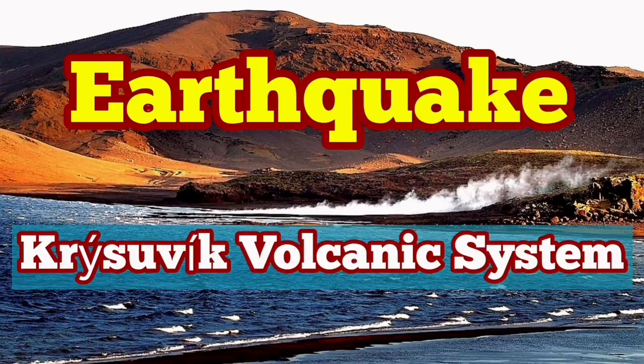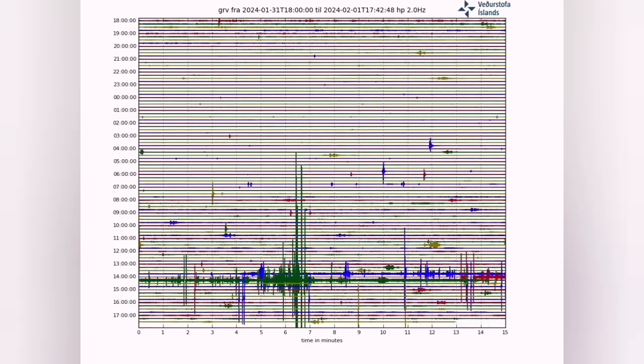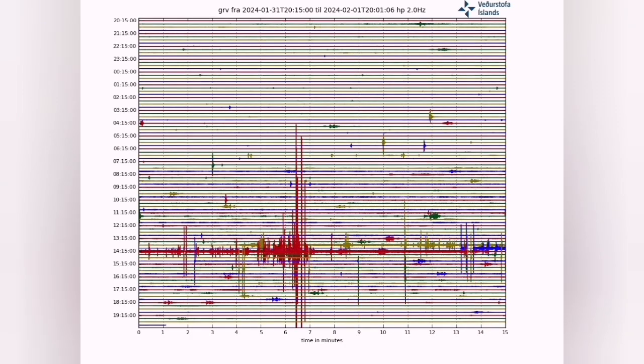We have an earthquake of magnitude 3.2 on the Richter scale at a depth of 5 km. It is near the graben-formed glacial lake, Clairfar, Watton.